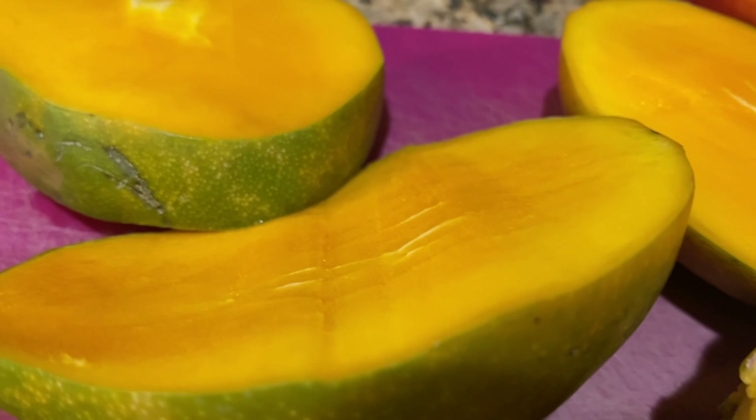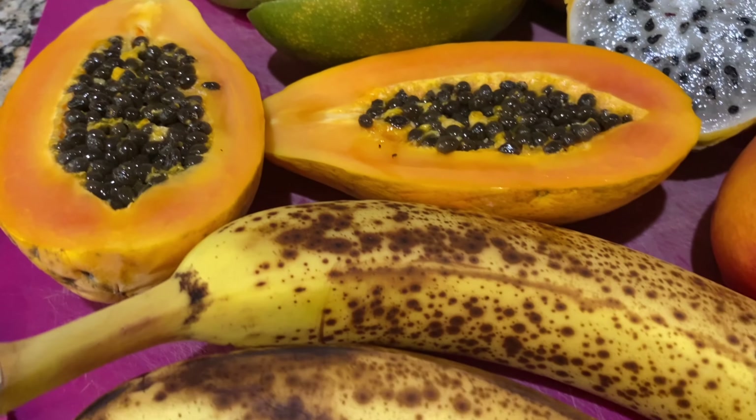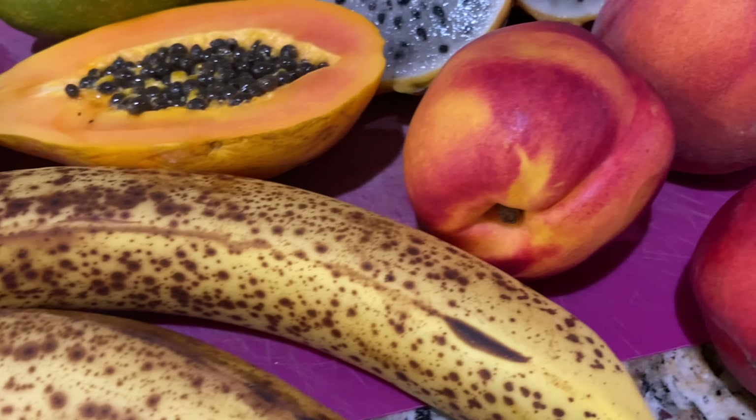What's on the menu today? I've got another 'what I ate in a day' video so you can see exactly what I ate for this wonderful day.